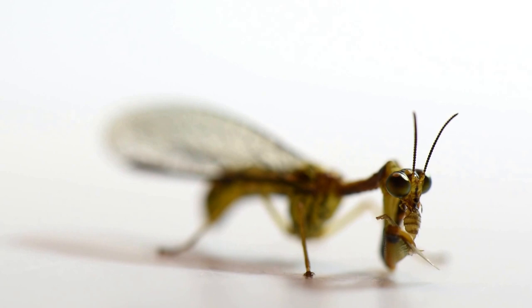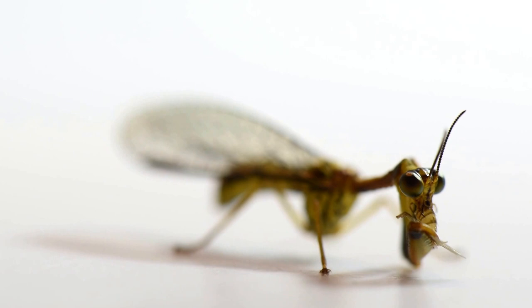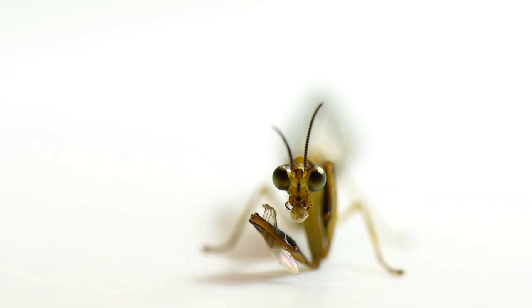There are more than 400 species of mantid flies around the world. Most species are found at low latitudes. For example, there are only 5 species known in Europe.